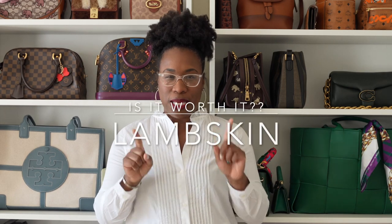Hey y'all, welcome back. Today we're going to be talking about lambskin and is it worth buying. Stay tuned.